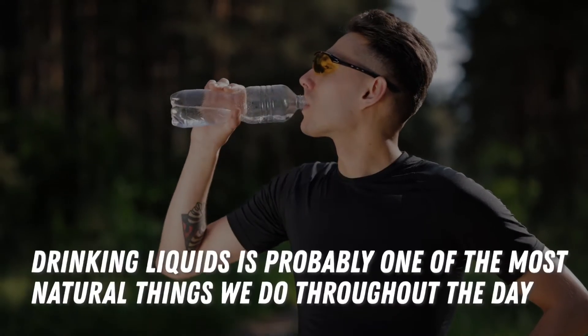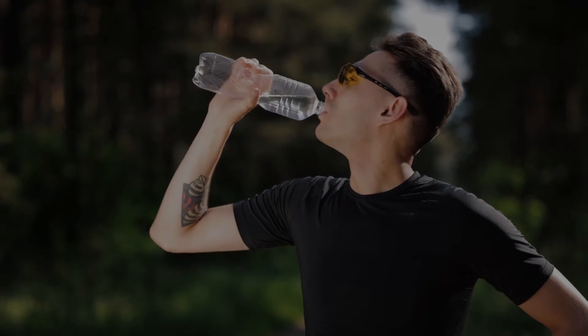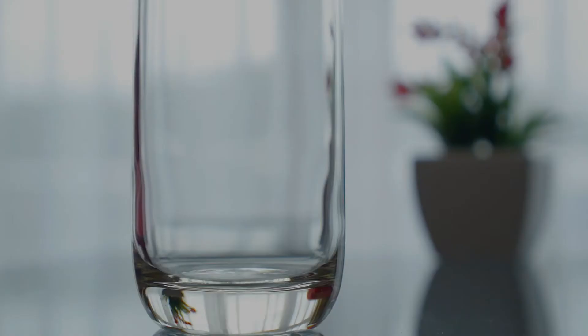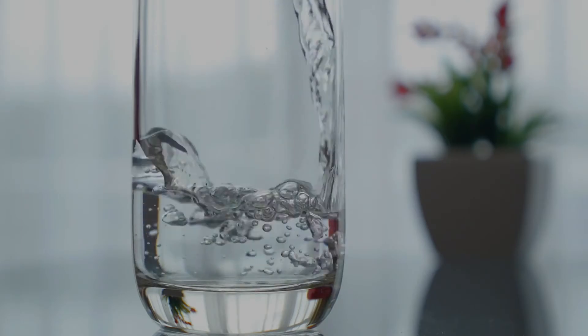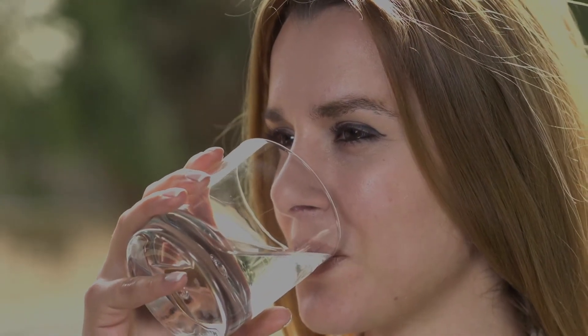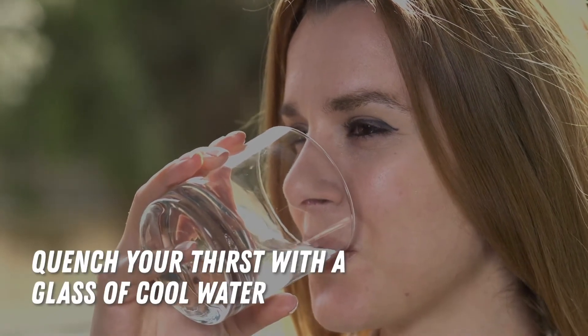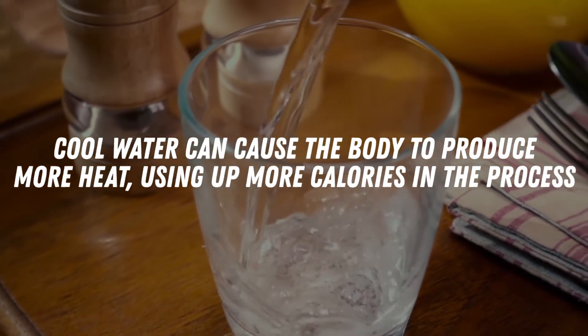Number two: hydrate. Drinking liquids is probably one of the most natural things we do throughout the day, along with blinking and walking. But when it comes to caring for our body, it's also important to be mindful of this activity. Listen to your body — if you feel thirsty and the warm weather is beating you, quench your thirst with a glass of cool water. Cool water can cause the body to produce more heat, using up more calories in the process.